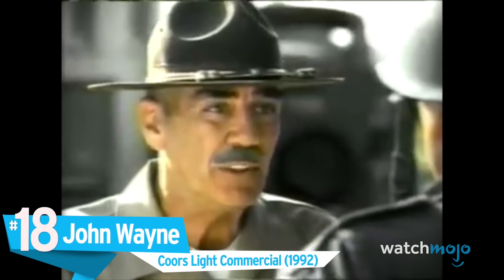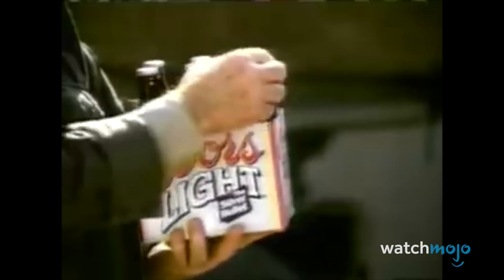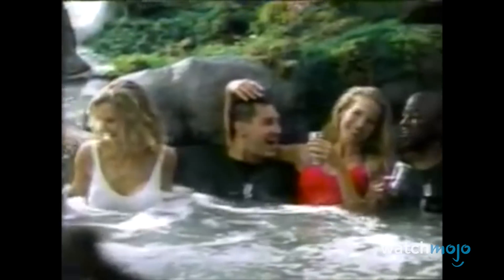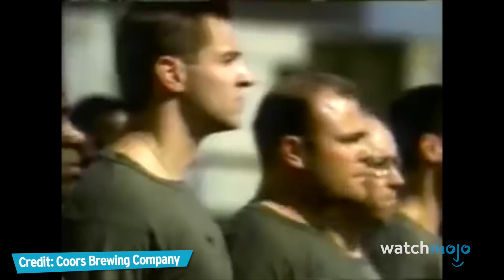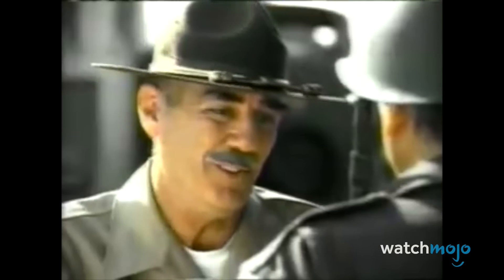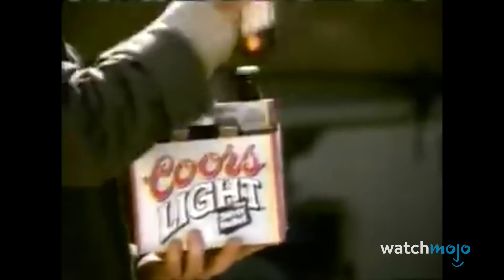Number 18: John Wayne in a Coors Light commercial. Two legends of war cinema, one incredible beer commercial. Yes, the Duke may have died in 1979, but he wasn't about to sit around and let his favorite beer go to waste. Instead, he reproaches Gunnery Sergeant Hartman from Full Metal Jacket, once again played by R. Lee Ermey, for blaming the presence of beer in the camp on new recruits when it's actually his ice-cold brew. While it's clear the image of Wayne had been repurposed from older film roles, it should be remembered that this commercial dropped in 1992, and considering the technology available at the time, it looks really, really good.